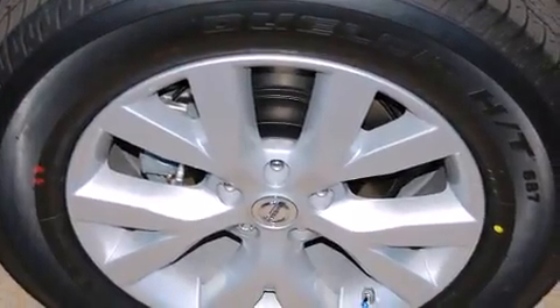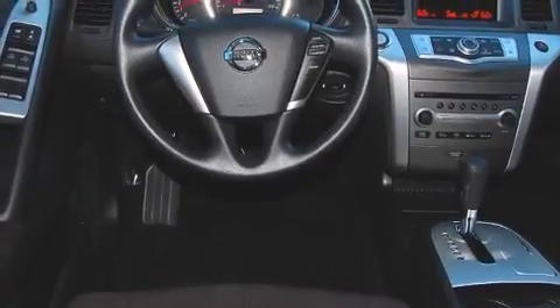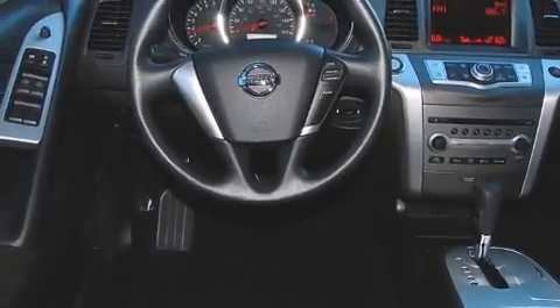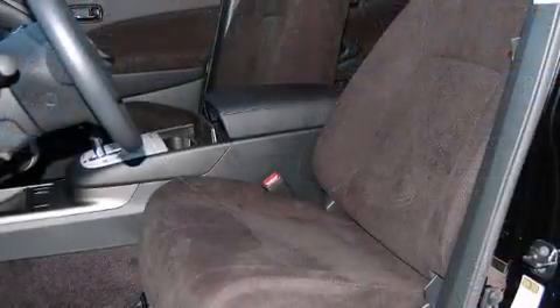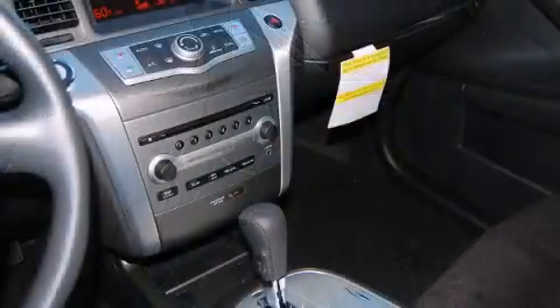Such amenities include remote keyless entry, front and rear reading lights, one-touch window functionality, variably intermittent wipers, a trip computer, automatic temperature control, and much more. You and your passengers will enjoy the stereo system, which includes a CD player.